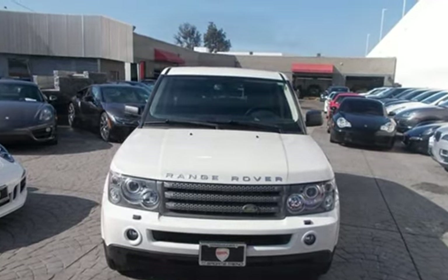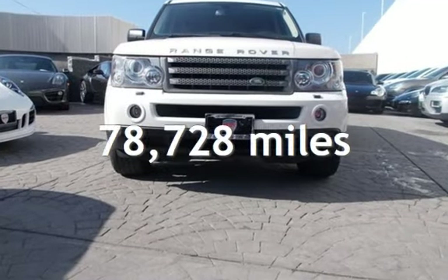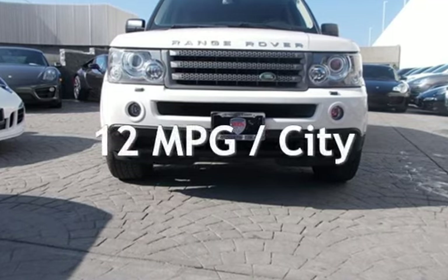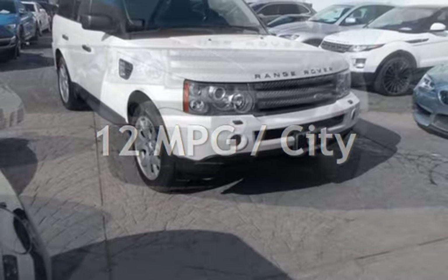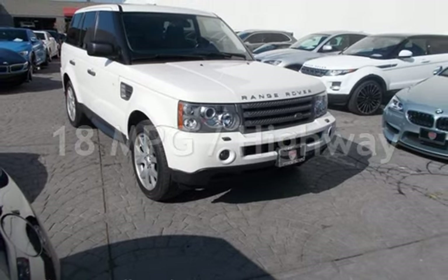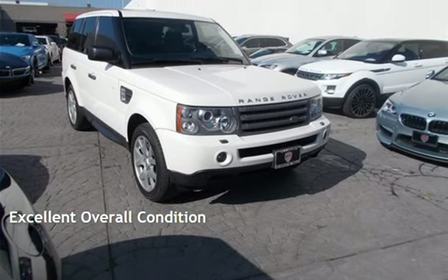This Land Rover has less than 79,000 miles on the odometer. Estimated fuel economy for this vehicle is 12 miles per gallon in the city and 18 miles per gallon on the highway. This vehicle is in excellent overall condition.